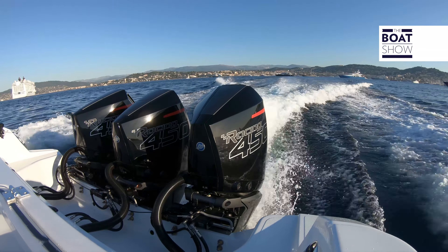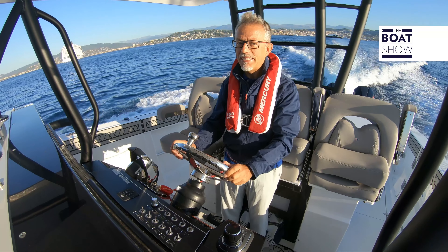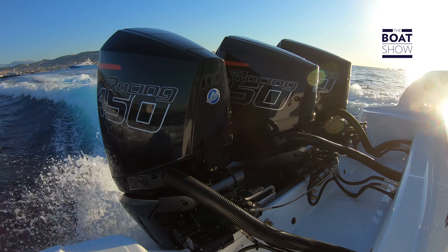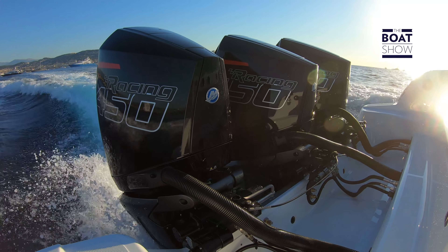This is an eight-cylinder V 4.6-litre engine. A standard outboard motor has never been seen with a similar weight to power ratio — 1.41 horsepower per kilogram.